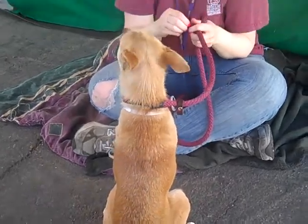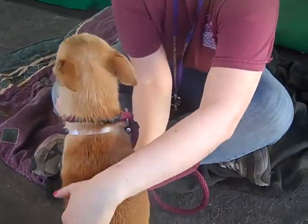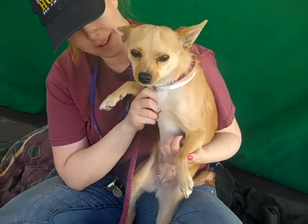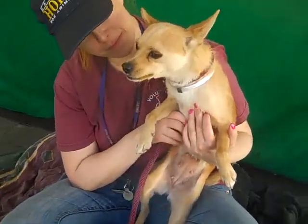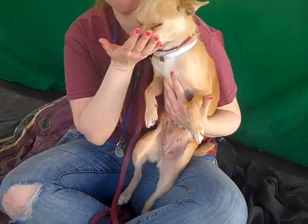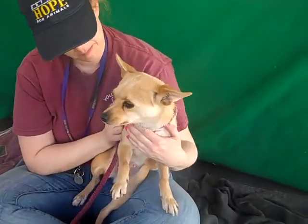This little obedient treat hound is Buttercup. Her ID number here at the Baldwin Park Shelter is A4811753. She's a little female tan short-haired Chihuahua mix and she's quite young — under two years old certainly. Great personality. She came in as a stray on March 25th from Rosemead and she only weighs about 10 pounds. She's a perfect size.